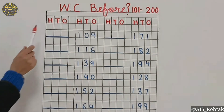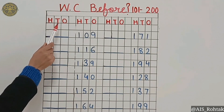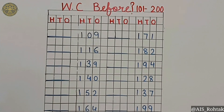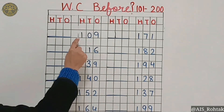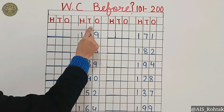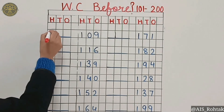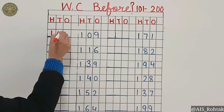First of all, we write 100 at the top of the line. We have to think about the number that comes before 109. It's 108.